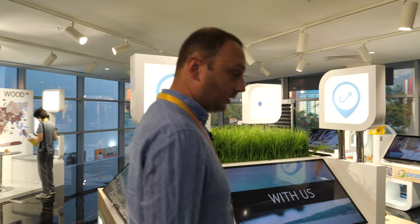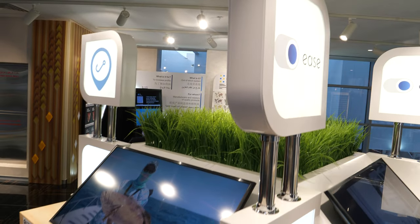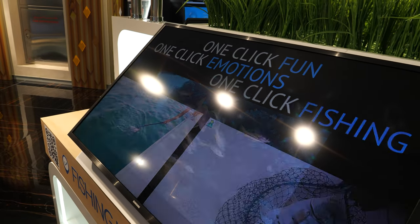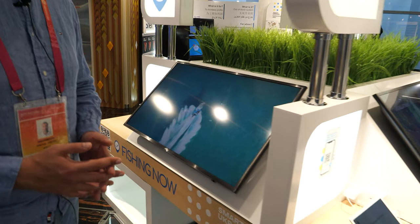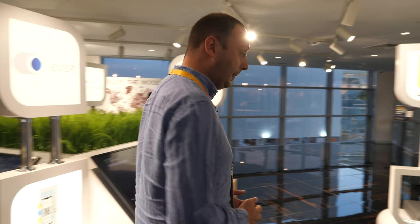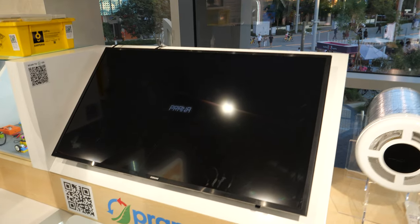There are a few startups highlighted. For example, Fishing Now — it's like Uber for fishing. You can book a boat for fishing in every place on earth, with a captain of course. There's also a purifier film and some educational games.